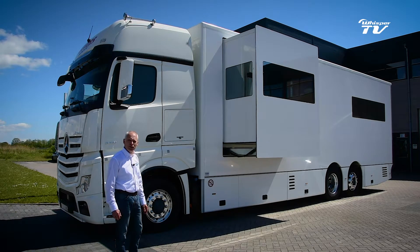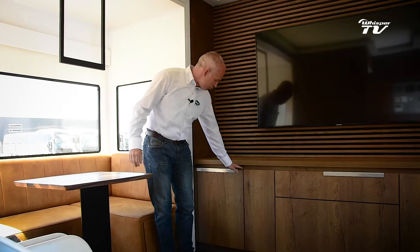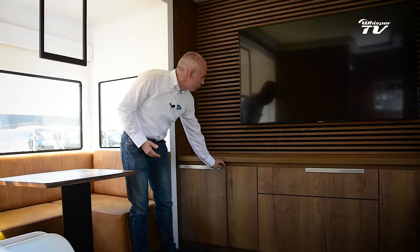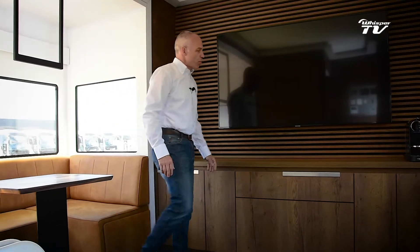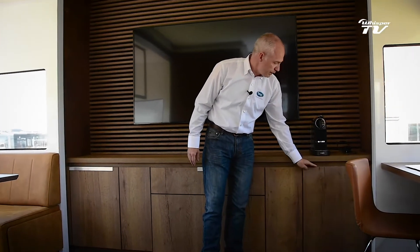Let's have a look inside at what kind of comfort is built in and how the system is built up on the energy supply part. We are now inside in the living area where we have on both sides of the truck two slide-outs, which are mechanically sliding out with a hydraulic pump. Additionally, we have in this area some office equipment: a large television screen, a coffee maker, a fridge, a working area with a laptop, some lighting, air conditioning, a heating system, and even a shower.